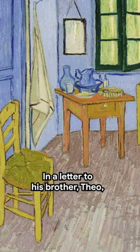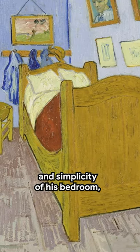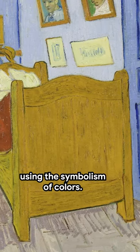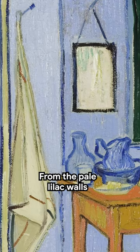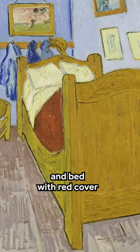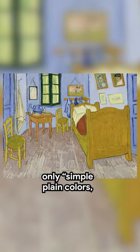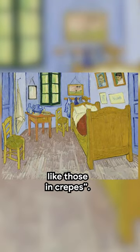In a letter to his brother Theo, Van Gogh said he wanted to express the tranquility and simplicity of his bedroom using the symbolism of colours — from the pale lilac walls to the faded red of the floor, the chrome yellow chairs and bed with red cover, and the green window. Van Gogh told his brother he wanted to use only simple, plain colours, like those in Krebs.